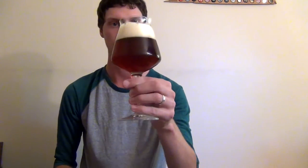Beautiful dark amber color. Nice head, good head retention. Rum and cinnamon and spices wafting off the top of the glass. Beautiful smelling beer. Let's get into it.